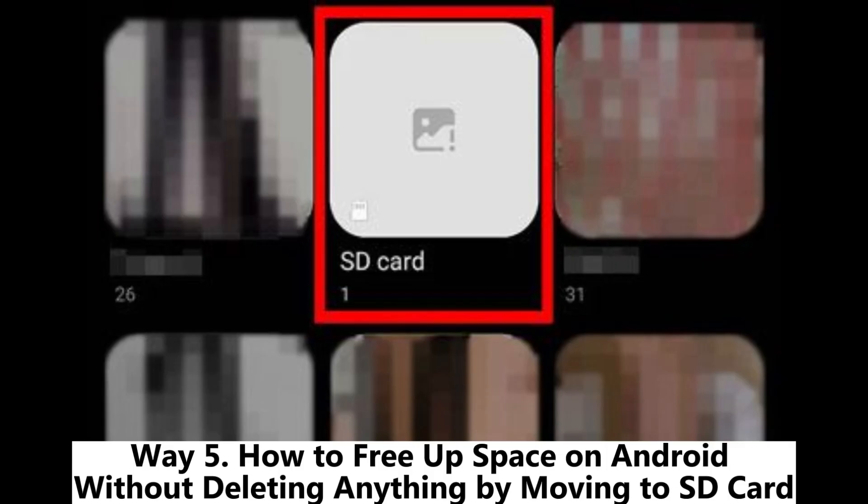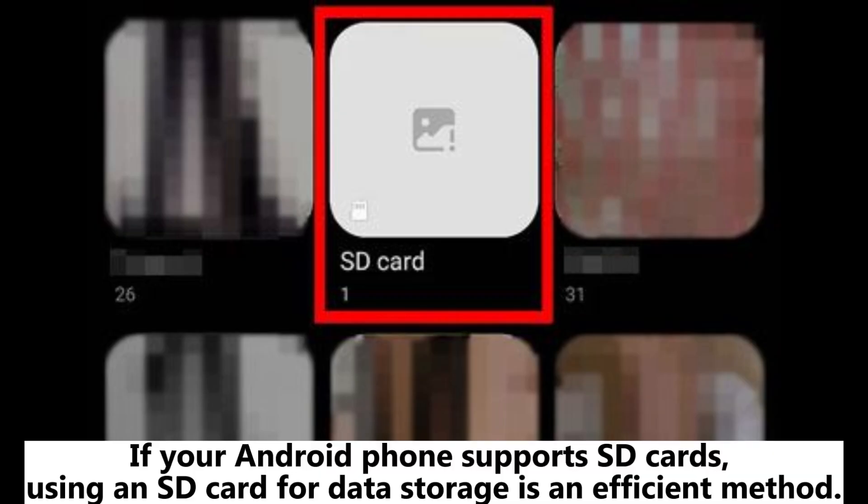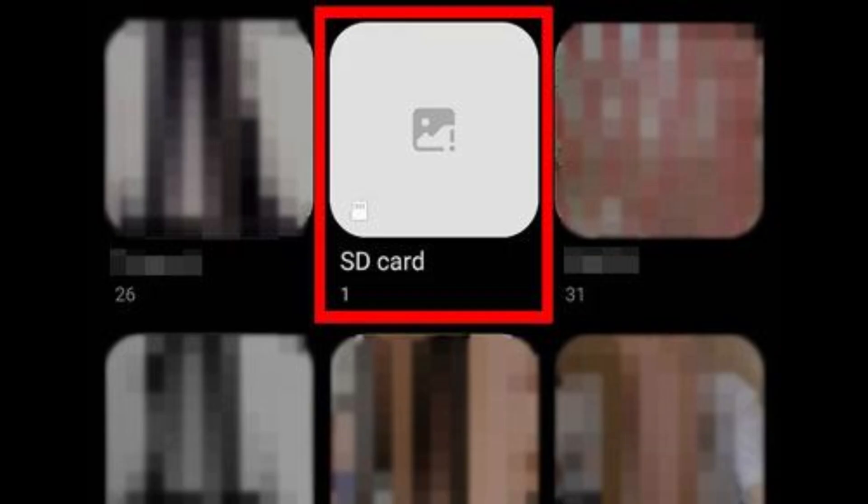Way 5: How to free up space on Android without deleting anything by moving files to an SD card. If your Android phone supports SD cards, using one for data storage is an efficient method. However, only certain types of data such as images and videos can be transferred from your phone to an SD card.